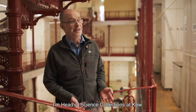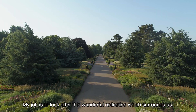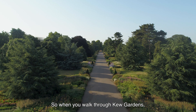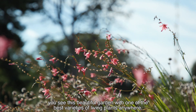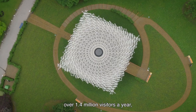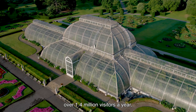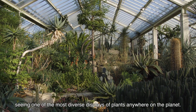I'm Alan Payton, I'm Head of Science Collections at Kew. My job is to look after this wonderful collection which surrounds us. When you walk through Kew Gardens, you see this beautiful garden with one of the best varieties of living plants anywhere — over 300 acres, over 1.4 million visitors a year, seeing one of the most diverse displays of plants anywhere on the planet.